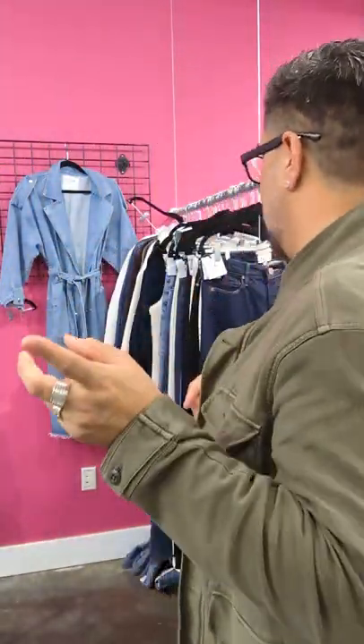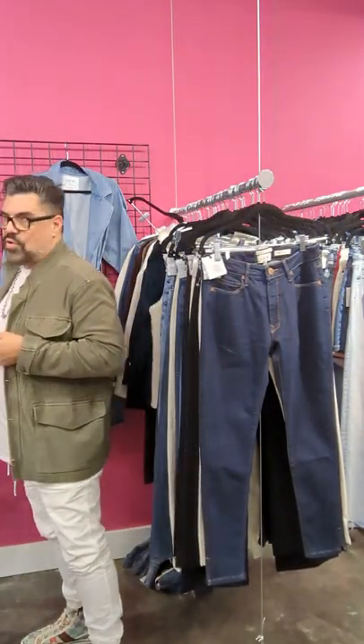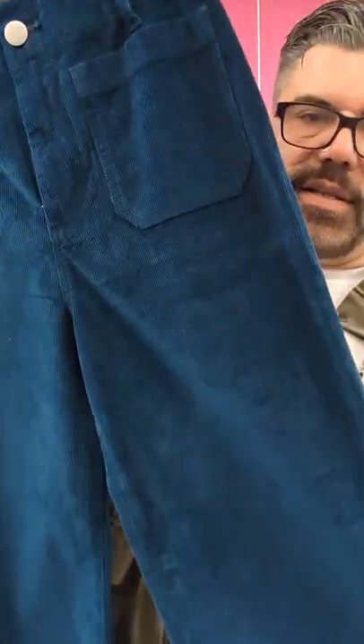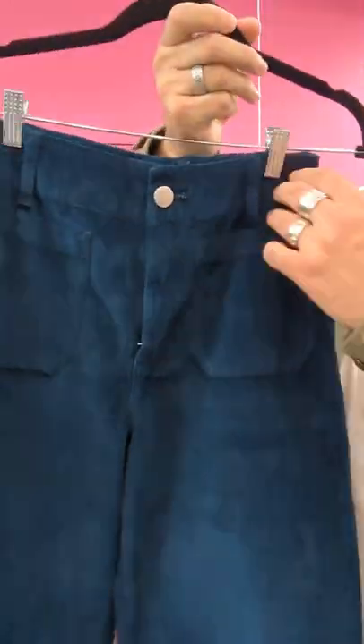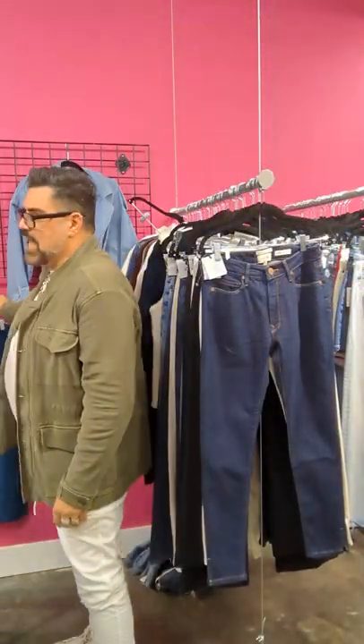Please schedule a FaceTime with me so we can go through the line. Not only do I have immediates, but I have a lot of fall. One thing she has in the line that I'm really digging right now is the corduroy. While everyone else is doing earth tones, look at this beautiful blue. These are the pockets on the front — fit is super cute, super modern. It's a great way to dress up a classic girl but make her look more modern.